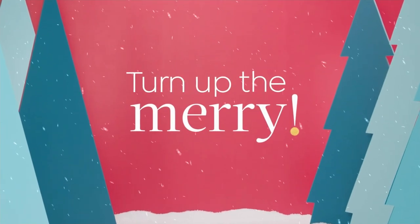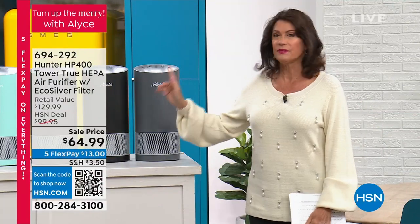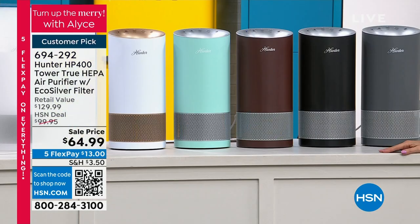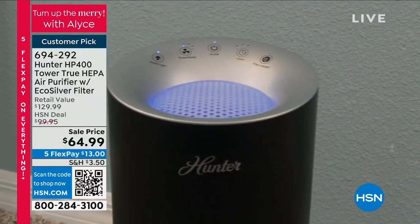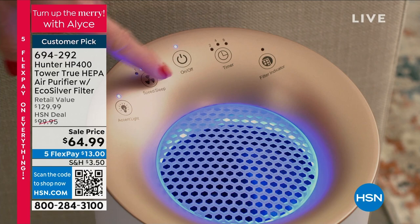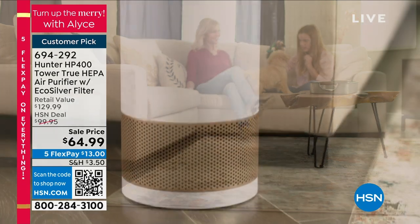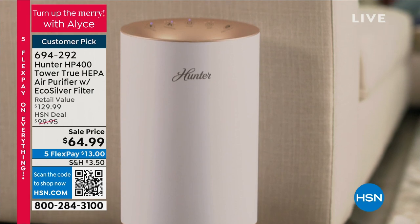We're going to do some practical gifts as well. I'm Alice Caron, and we have something that is practical but will make a difference in every breath you take — this is all about cleaning the air with Hunter. It is the final day of our Hunter promotion. This is not just another air purifier — this is a true HEPA air purifier, and it also has an EcoSilver filter. Sale priced at $64.99.